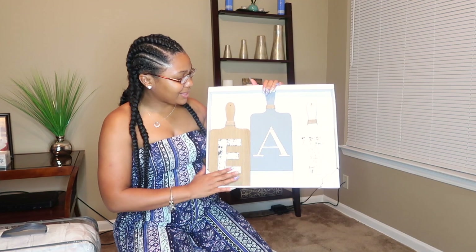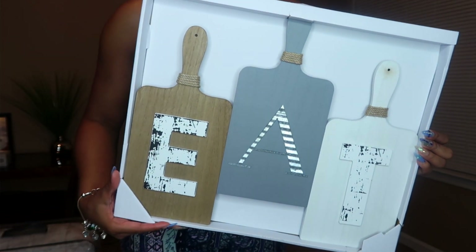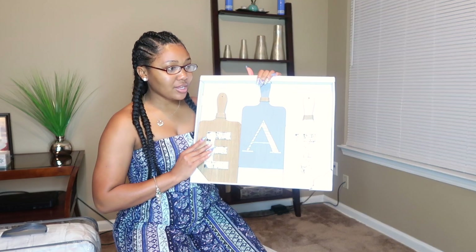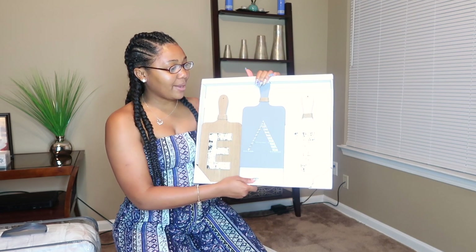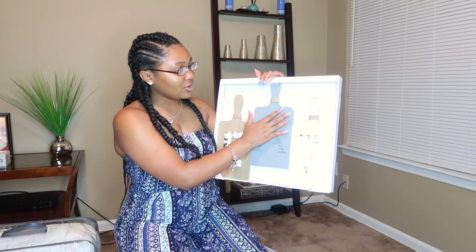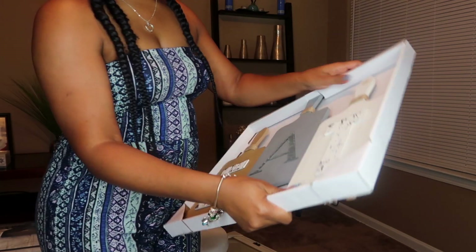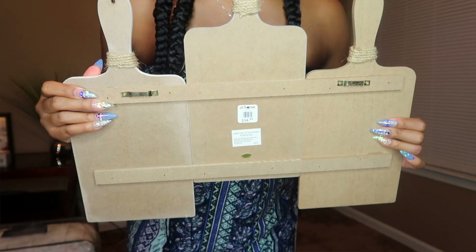Next thing I have is for the kitchen — it just says 'EAT.' They kind of look like little cutting boards tied with a cute little rope, and the letters are made of different little materials. The A is made of some kind of tin metal with a little wavy design. It's a little abstract with tan, gray, and white. This was $14.99 — on the back it says it's the E three-panel plaque.